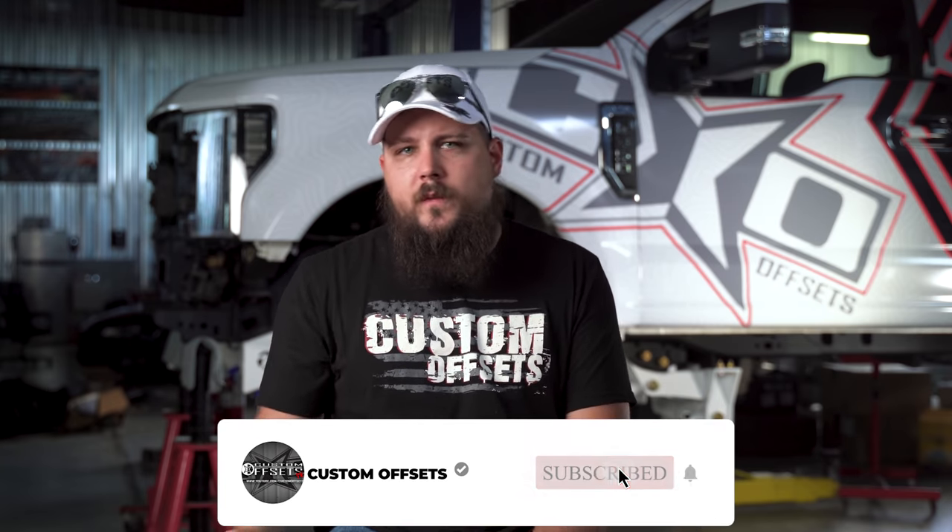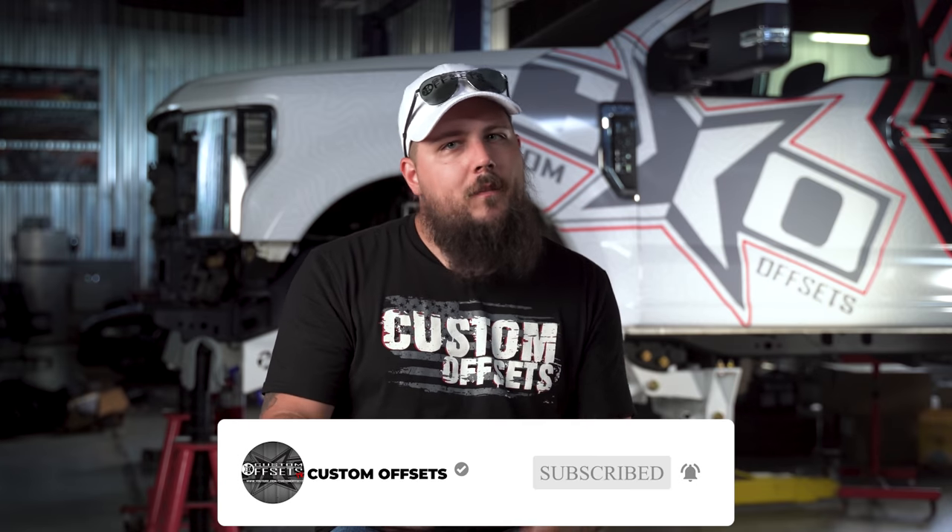What do you guys think? Have you installed any CARB-legal parts on your truck? Sound off in the comment section below, and as always, be sure to like the video and share it with a friend who might be interested in learning more about this kind of thing. I'm Dustin with Custom Offsets — we'll see you guys on the next one.